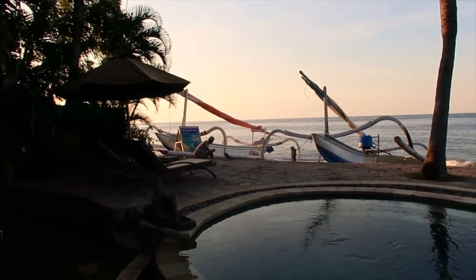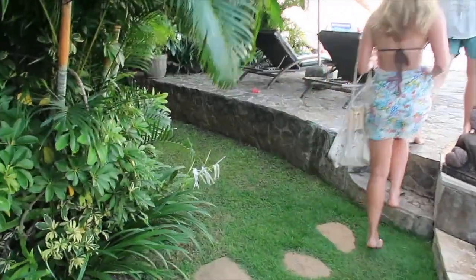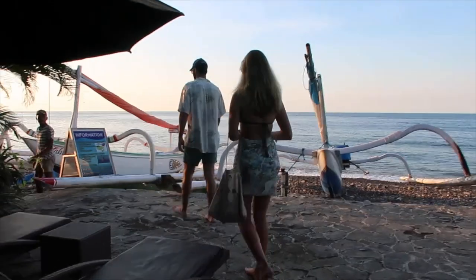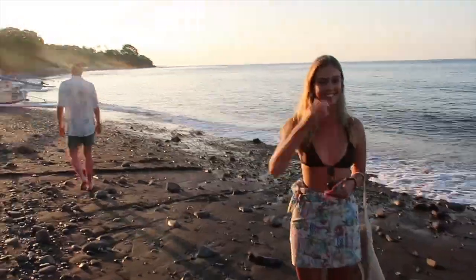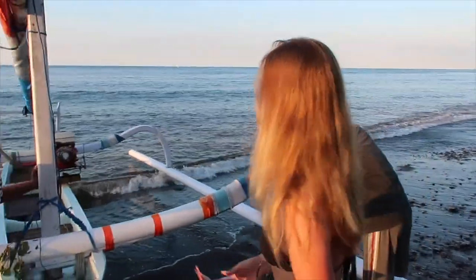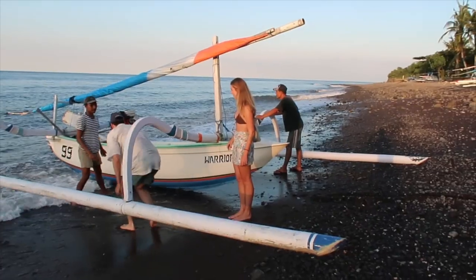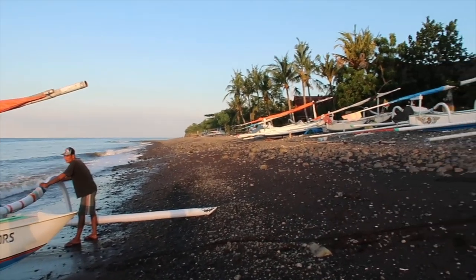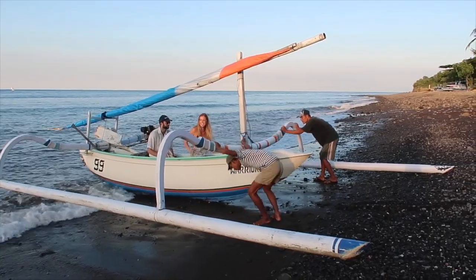Now we're going to go on a sunset boat cruise — our driver's waiting over there and we're very excited. After meeting our boat driver Putu, it was time to sail away off into the sunset, and this is something I find so special about Amed.